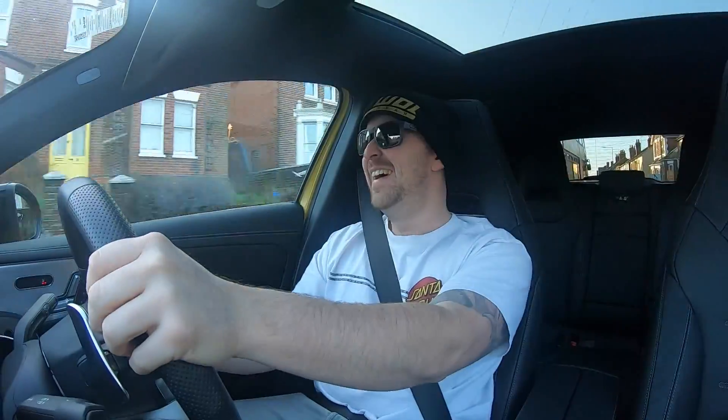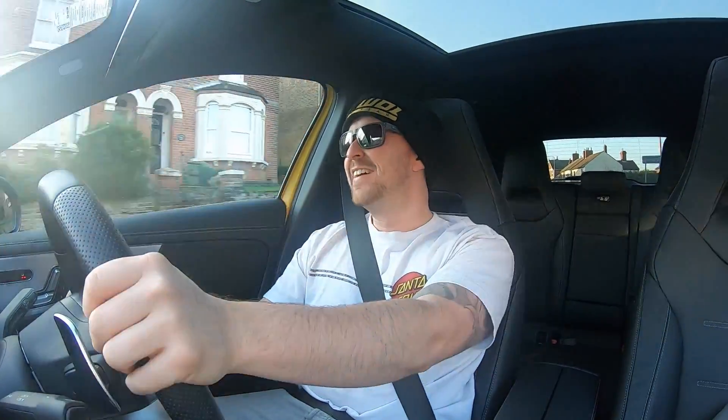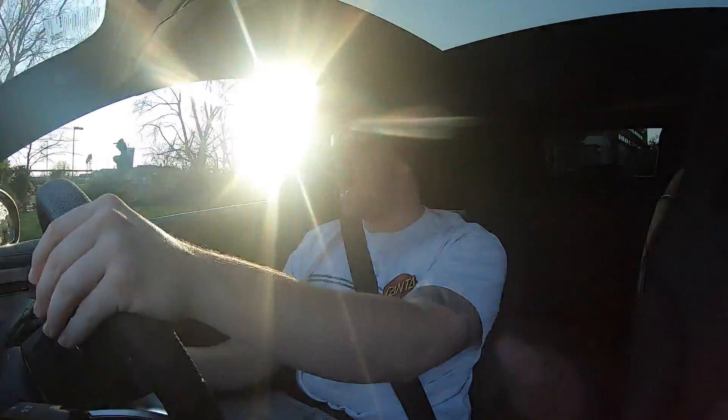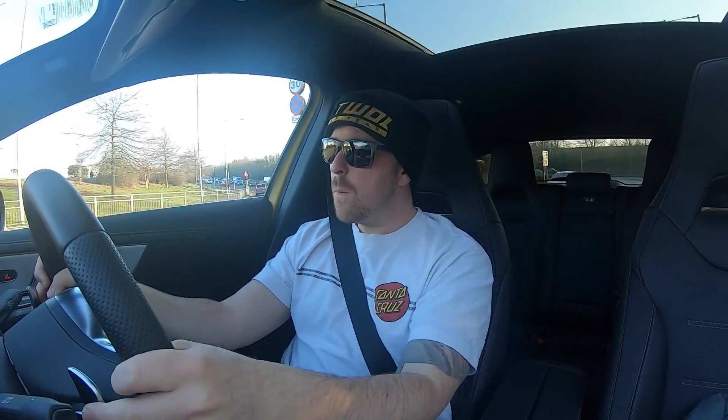It's a 2-litre turbo with 302 horsepower. We're getting some pops out of the exhaust as well - oh my goodness, it feels great. The steering is absolutely pinpoint too. I would love to give one of these a go around the track after just this little run. It feels so good. I've managed to get it on manual-only mode now, I don't know how I did that.